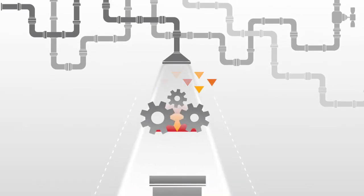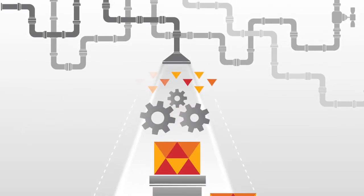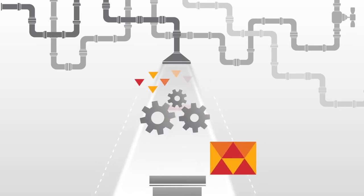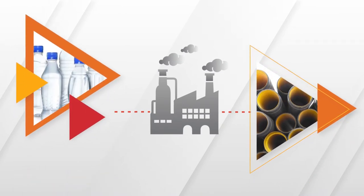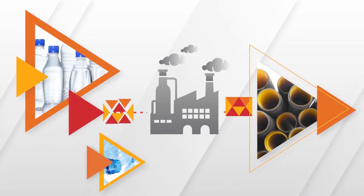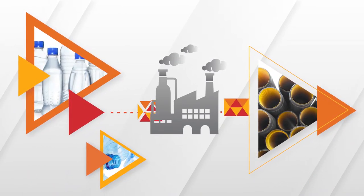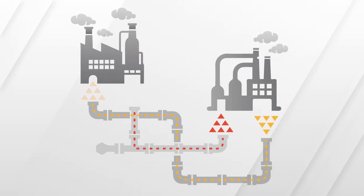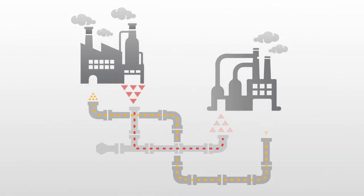We use byproducts and waste from other companies' manufacturing processes as building blocks for many of our silica and carbon black products. We use recycled material in our specialty compounds, sometimes even the plastic bottles you put in your home recycling bin. And on the back end, we strive to keep the circle going — we send byproducts from our silica manufacturing to our customers for their use. In addition, we capture thermal energy from our operations and put it to use to help displace the need for unsustainable forms of energy.